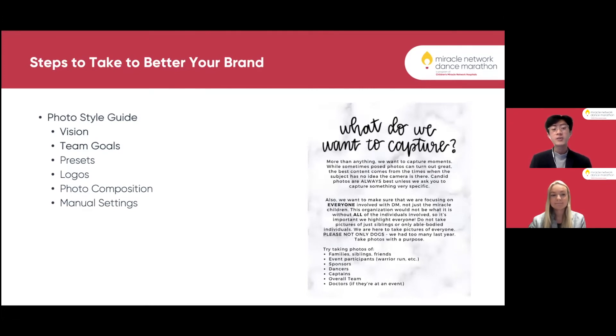Next we have our photo style guide, created by the multimedia team, which establishes what we want to capture to fit our brand. We strive to make sure we're focusing on every single individual that participates in DM at UF — not just our miracle families, but also our sponsors, dancers, captains, doctors, and event participants. It's important to capture every single moment that occurs at all of our events.